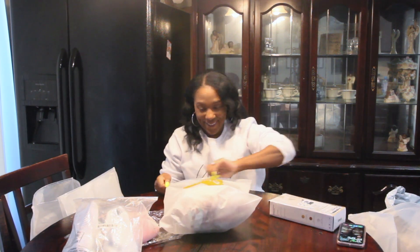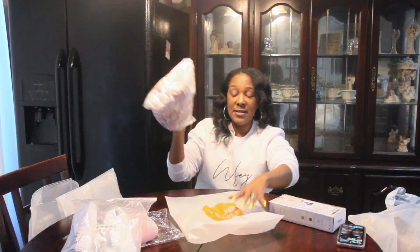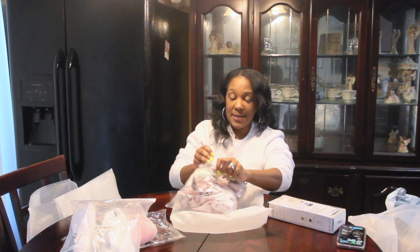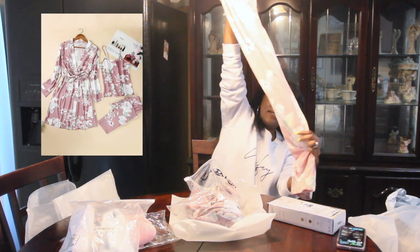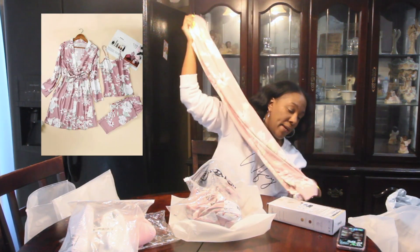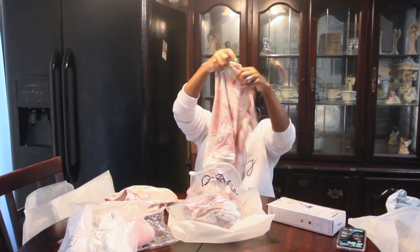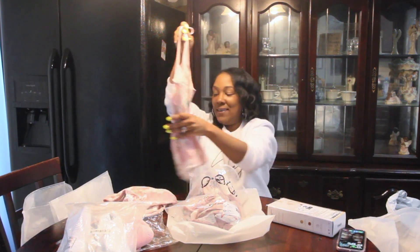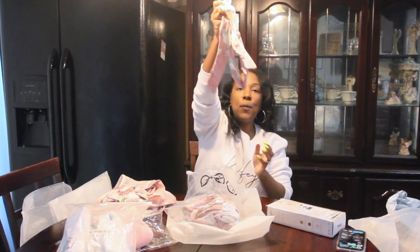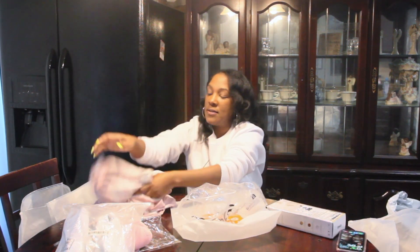By the way, I bought this with my own money — this is not sponsored. This is a pajama set and it comes with the pants. I like to see how the pants are on the bottom — so these are the pajama pants, and then we have the top that matches. And then it comes with the robe, which has a belt, and the robe is the same print.